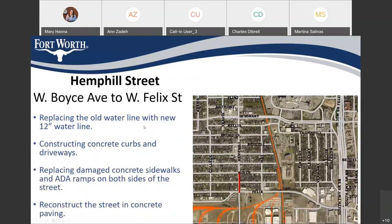For Hemboldt Street from Boyce to Felix, we are replacing the old water line with a 12-inch water line. We are reconstructing the curb and gutter and driveway. We are replacing the sidewalk on both sides and reconstructing the street in concrete paving.